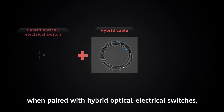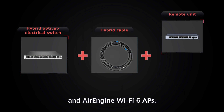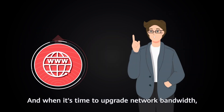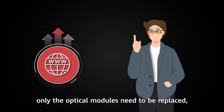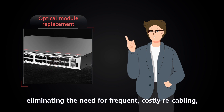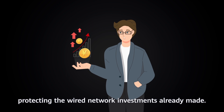when paired with hybrid optical-electrical switches, optical-electric remote units, and air-engine Wi-Fi 6 APs. And when it's time to upgrade network bandwidth, only the optical modules need to be replaced, eliminating the need for frequent, costly recabling, protecting the wired network investments already made.